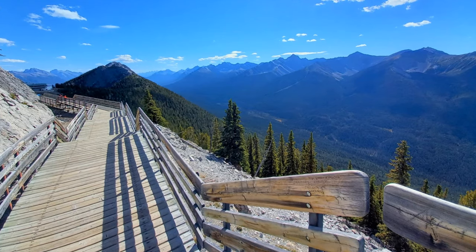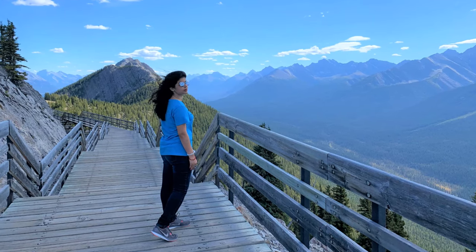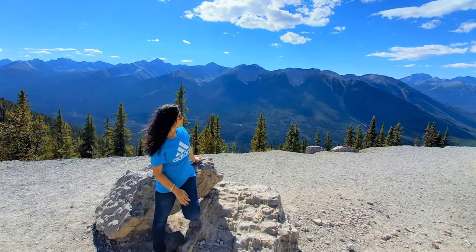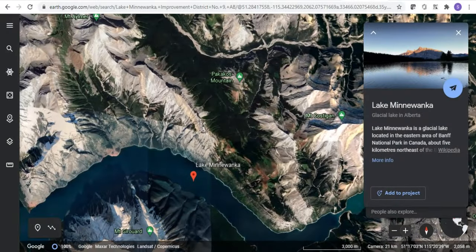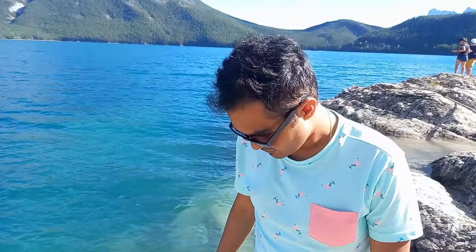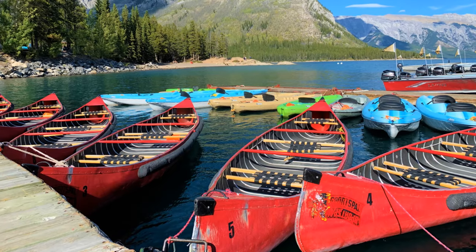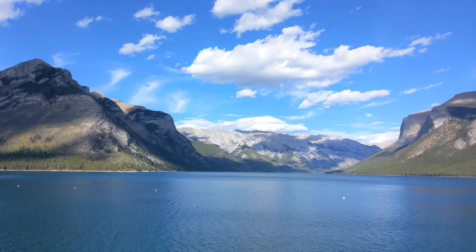After reaching the top, we took some great pictures. This place is so beautiful you may want to capture every single moment. Next, we went to Lake Minnewanka — it's a glacial lake located on the east side of Banff. Along with its scenic beauty, this 21 km long lake offers boat tours, which is really amazing. There are lots of picnic tables by the lake; we had our lunch there and enjoyed the view from different sides.